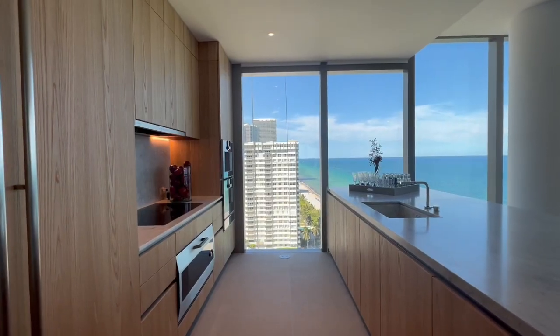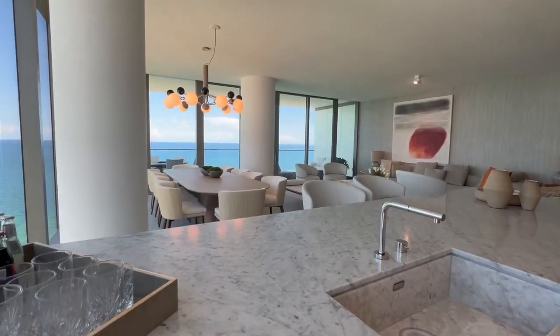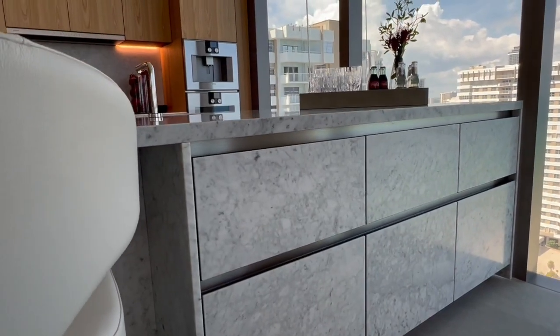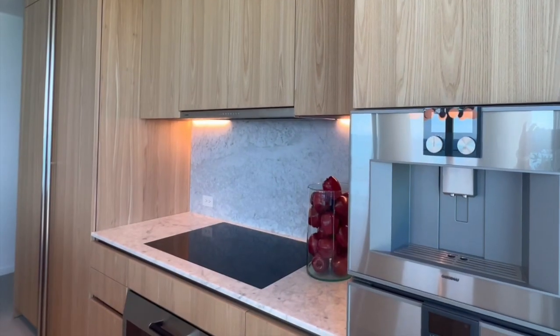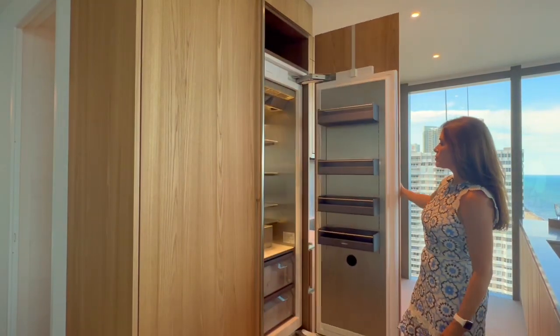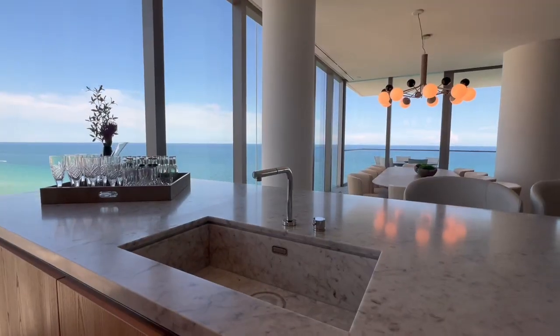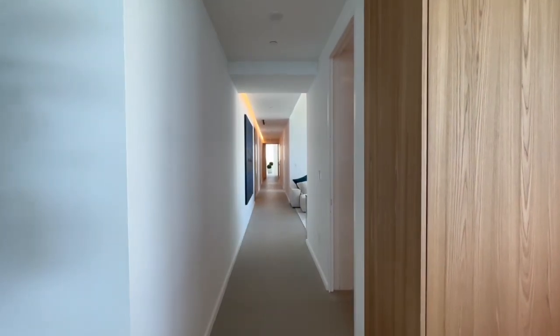The custom Italian Boffi kitchen has natural oak full-height cabinets and a Bianca Elegante full stone island with integrated stone sink and extra storage. The luxurious kitchen comes with a suite of Gaggenau appliances including refrigerator, convection oven, microwave oven, cooktop, and a coffee machine — perfect to enjoy the beautiful sunrises while you sit by your morning espresso.